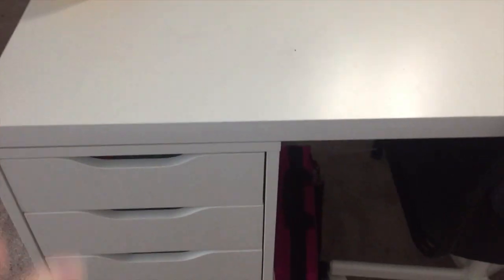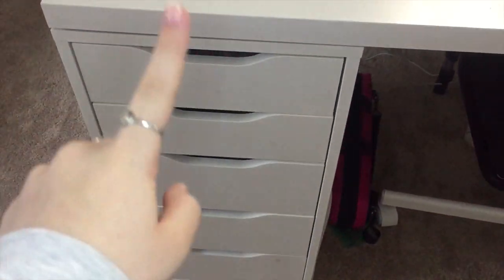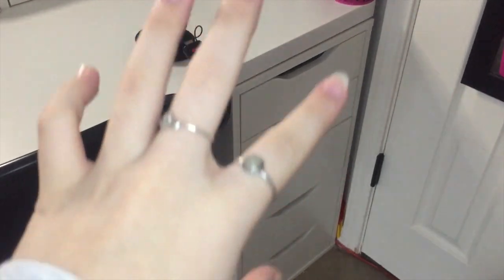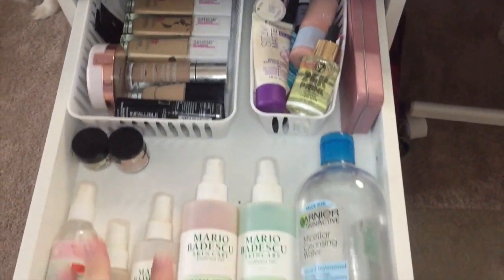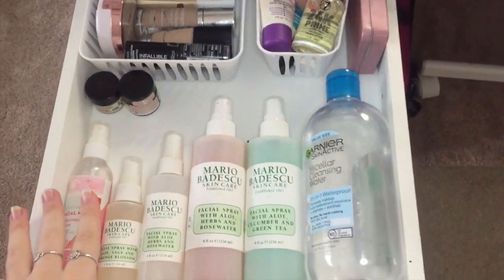Now going into the drawers — over here I have the five drawers, and this is where all of my makeup is stored. Over here is where all of my other school and hair stuff is. So in the first drawer, I have my foundations, primers, and sprays.